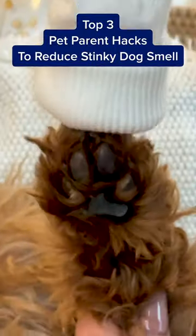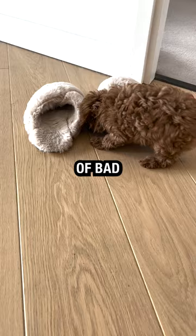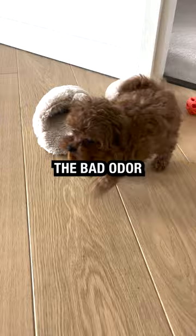Top three pet parent hacks to reduce stinky dog smell. Number one: keep up with grooming — brush their coats and wipe their paws to prevent the development of bad bacteria, which causes bad odor.